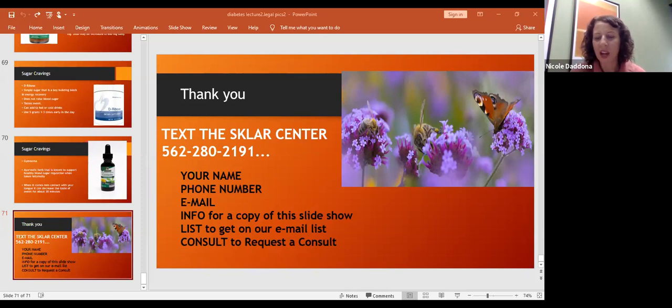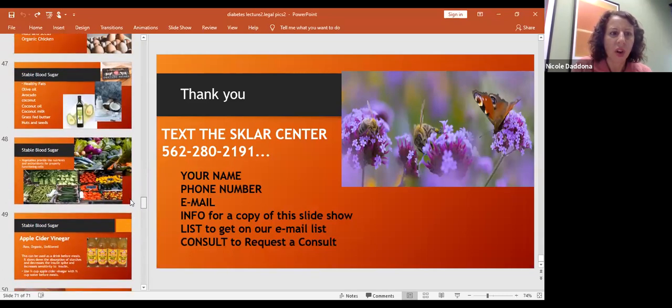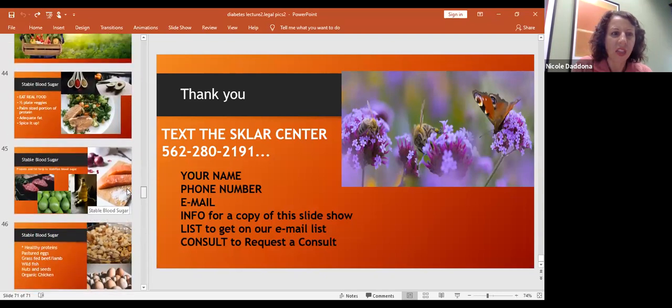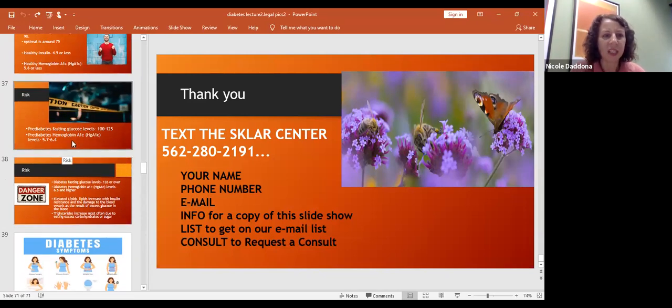Someone recently had a full blood test and wants to know what to look at to determine if blood sugar is too high or borderline for prediabetes. The prediabetes range for fasting glucose is 100 to 125, and for hemoglobin A1c it's 5.7 to 6.4. We actually like to get hemoglobin A1c much lower than that, so those numbers are not always what I go by.